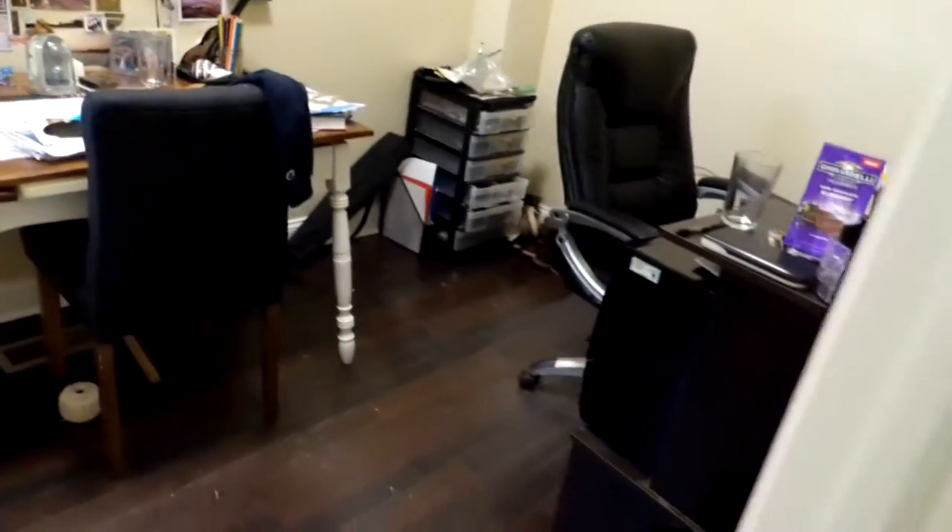Another room over here — it's being used as an office at the moment, but it's definitely big enough to be a good bedroom. And down the hall we've got our second bathroom.